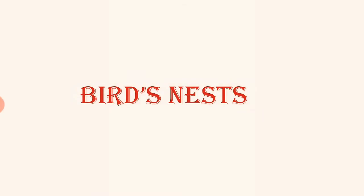Hello students, welcome to my channel. Today's topic is birds' nests.